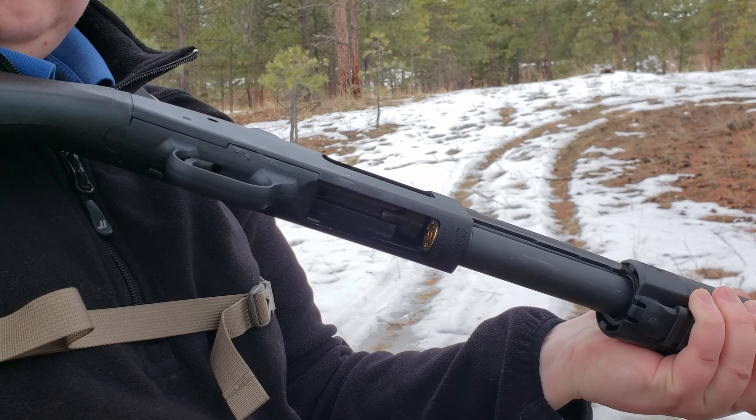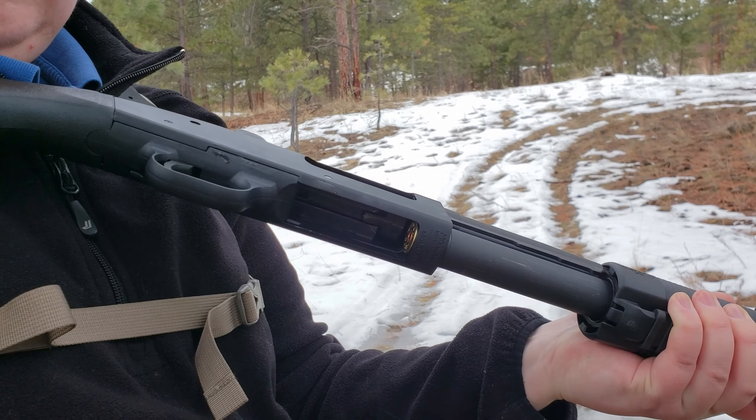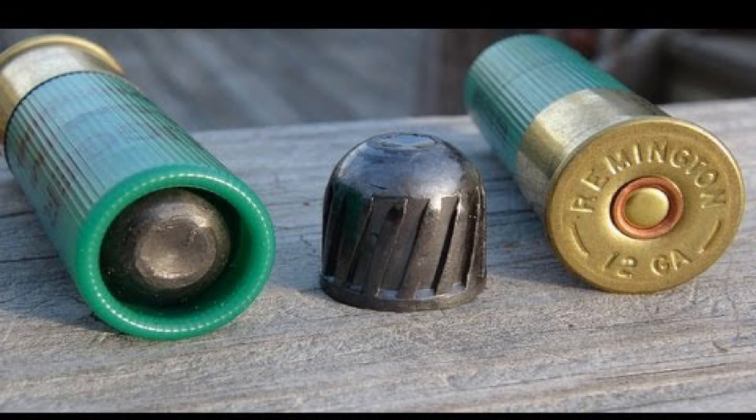The next tier up is buckshot. Even though there is also a numbering system, buckshot is larger than birdshot — number four birdshot and number four buckshot are not the same. The most common options from smallest to largest are four, three, one, ought, double ought, and triple ought. In the firearms world, a zero is sometimes pronounced as 'ought,' like 30-ought-six. The close-range devastation of buckshot makes it a popular choice for hunters, military, police, and wherever the laws allow, for personal protection.